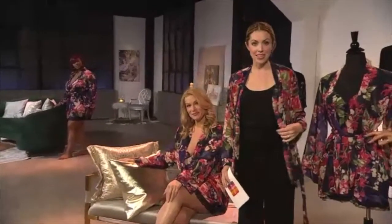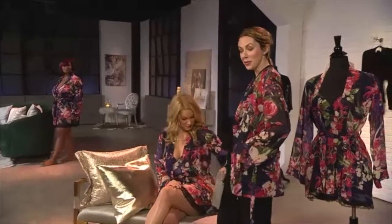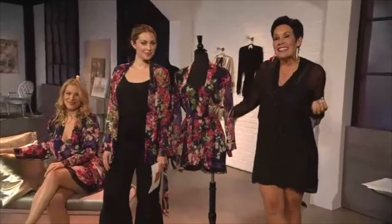It does have a tie waist as well, and modesty ties too. There are also pockets for you, like we do on all of our robes. When you can create versatility in your own wardrobe, I think you'll enjoy perhaps bringing out a little bit of the inner wild side.